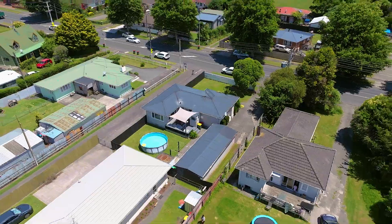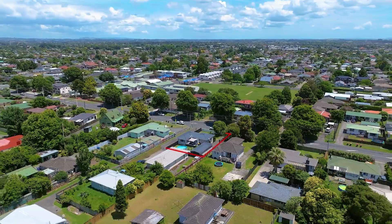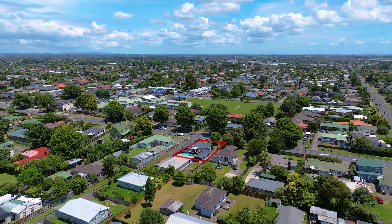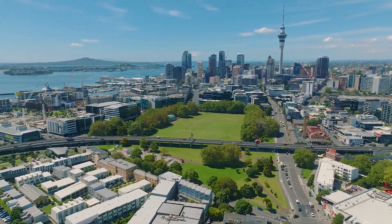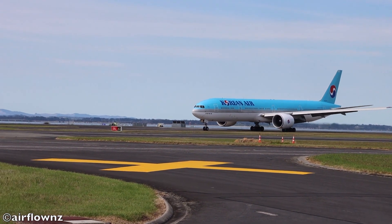Not only are you surrounded by local bus routes, you're walking distance to multiple schooling facilities, Papakura train station, shopping and businesses — or just three minutes by car. And for more options, you can reach Auckland CBD in under 40 minutes, 14 minutes to Westfield Manukau, and only 25 minutes to Auckland International Airport.